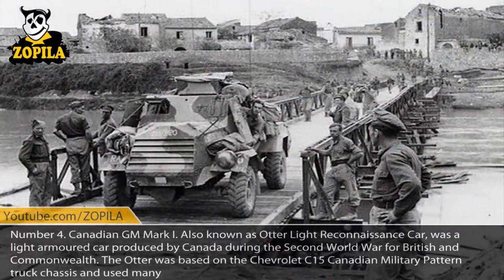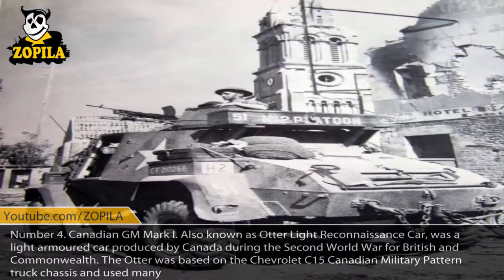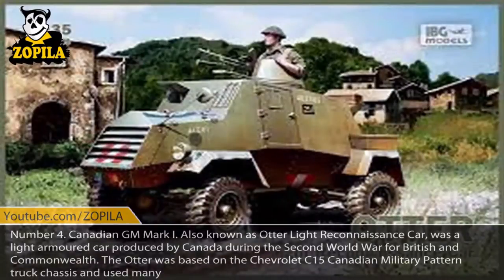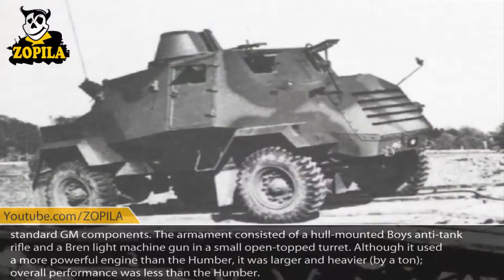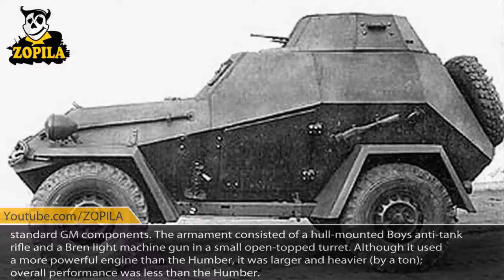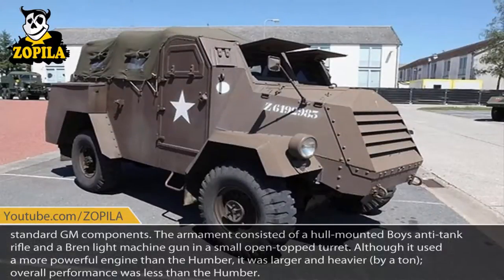Number 4: Canadian GM Mark I, also known as the Otter Light Reconnaissance Car, was a light armored car produced by Canada during the Second World War for British and Commonwealth forces. The Otter was based on the Chevrolet C-15 Canadian military pattern truck chassis and used many standard GM components. The armament consisted of a hull-mounted Boys anti-tank rifle and a Bren light machine gun in a small open-top turret. Although it used a more powerful engine than the Humber, it was larger and heavier by a tonne, and overall performance was less than the Humber.